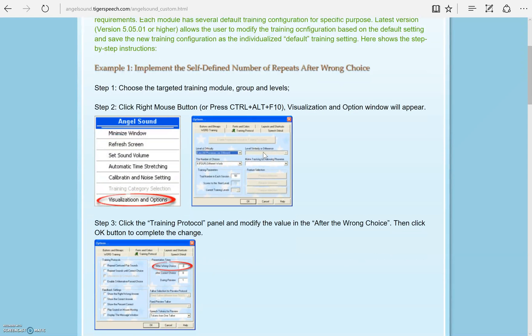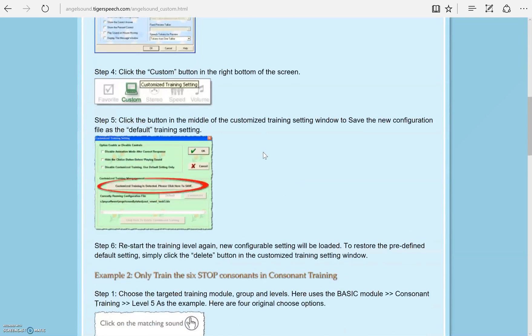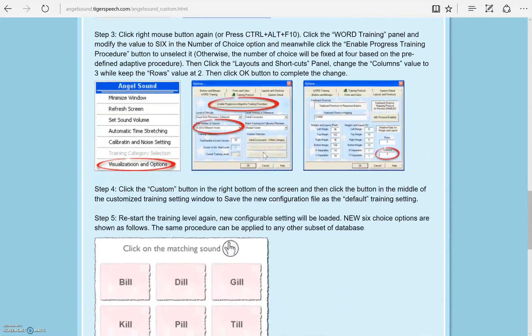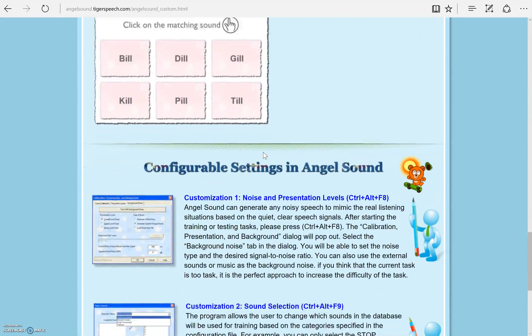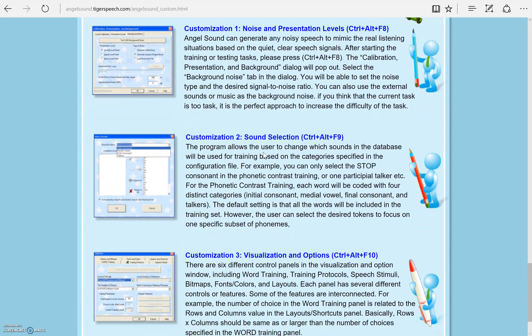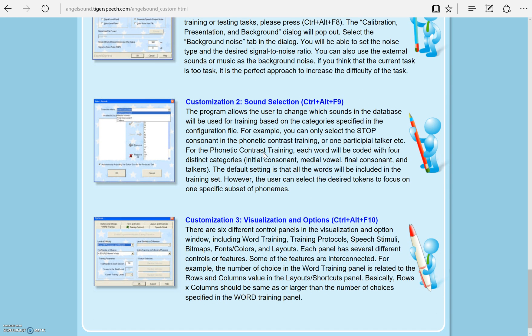This page has step-by-step instructions on customizing two features. At the bottom, you will see three more ways to change the settings. These include noise and presentation levels, sound selection, and visualization and options.